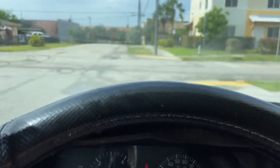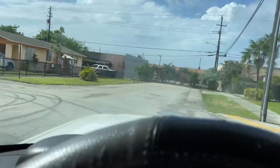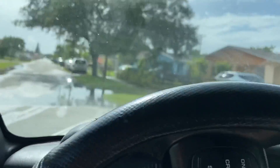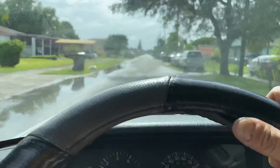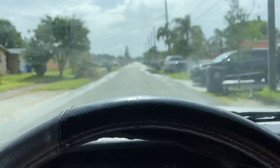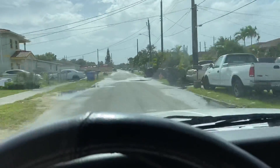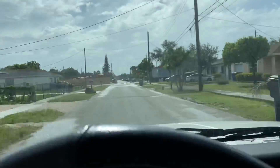Starts right up. Ice cold AC — we're in Florida right now, so ice cold AC is a must. This one drives very nice.